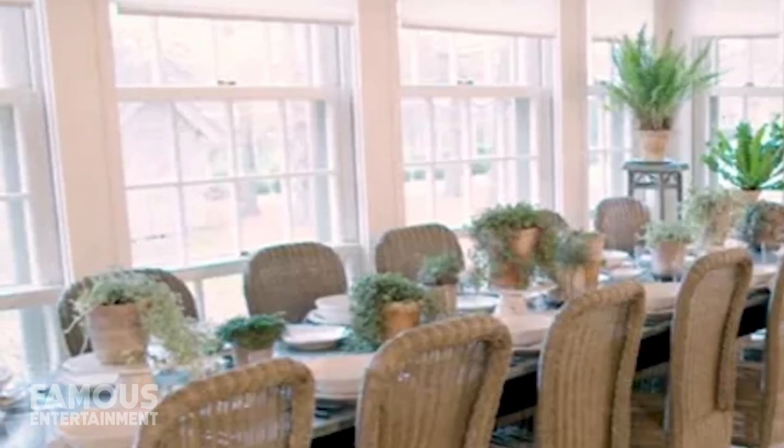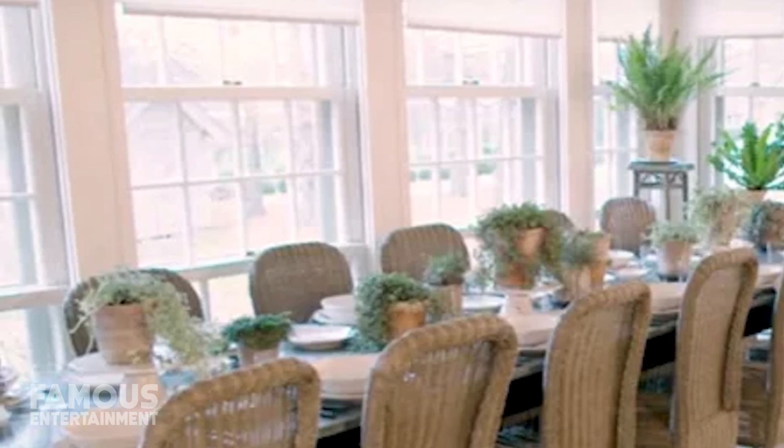The large windows open the room up, allowing natural light to come in, while most of the space boasts a neutral color palette.